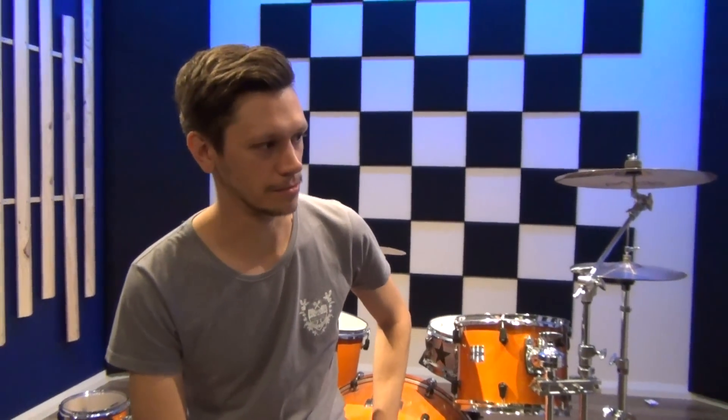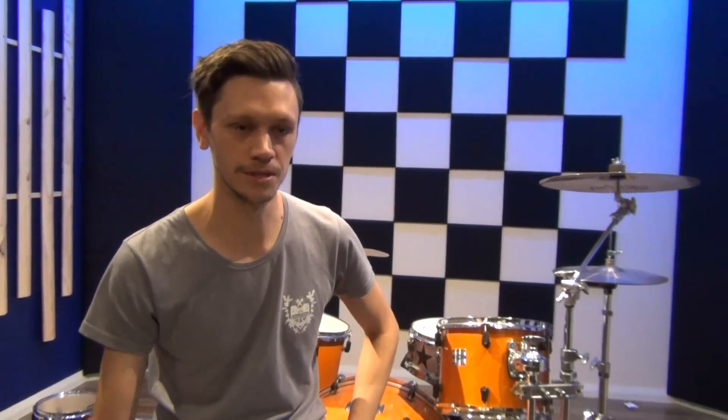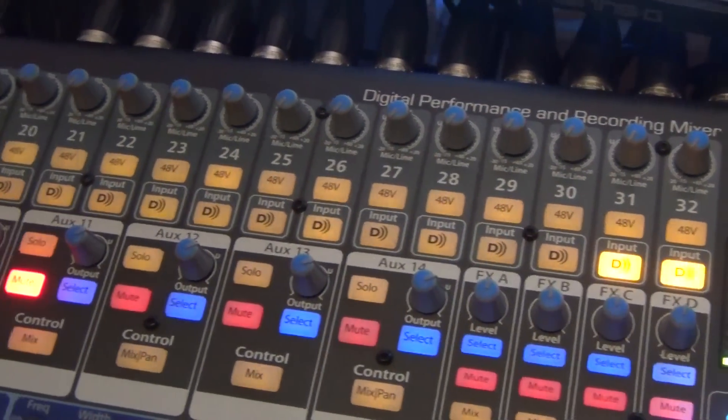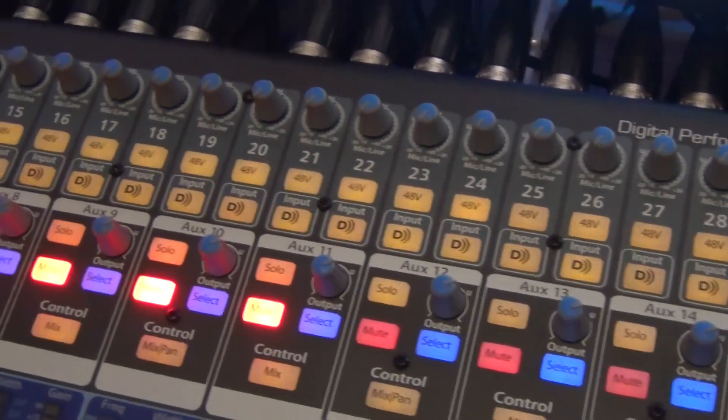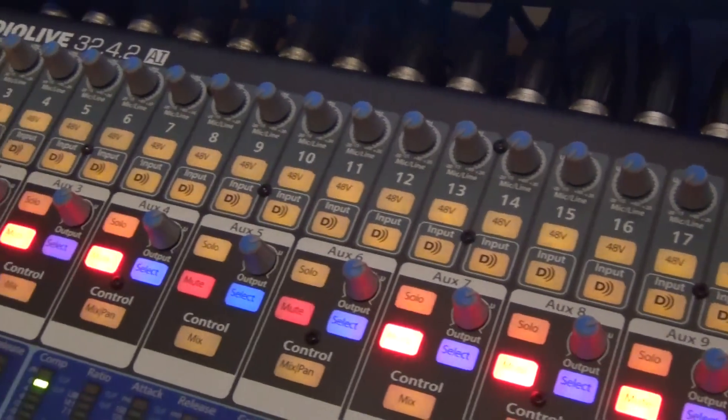For the studio setup, it's been brilliant. It's there, it's ready to go all the time. I've got 32 inputs straight up, 32 outputs straight up, and it's all ready to go. It's as simple as just setting the mic up and pressing go. It's been great.